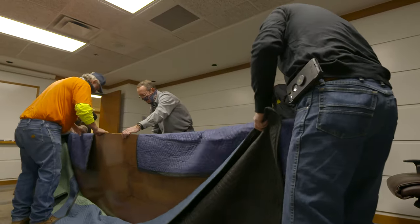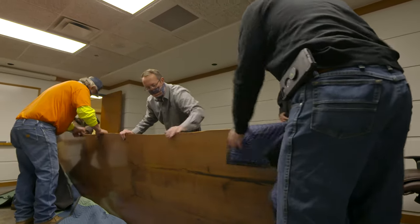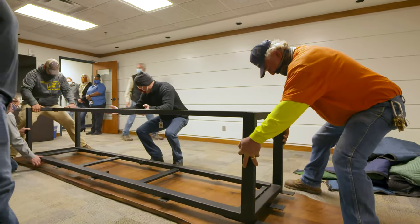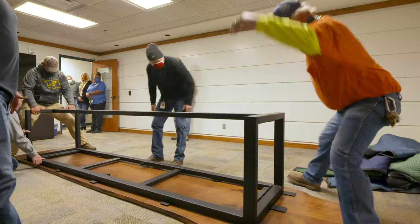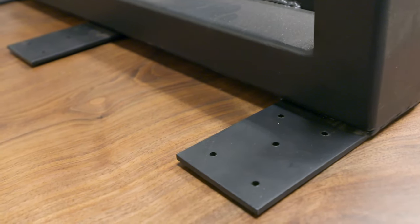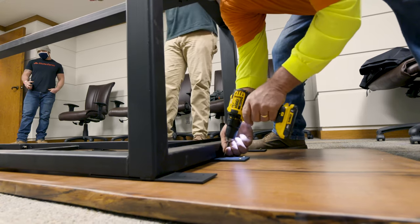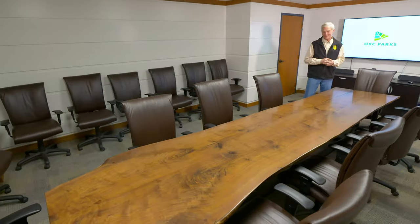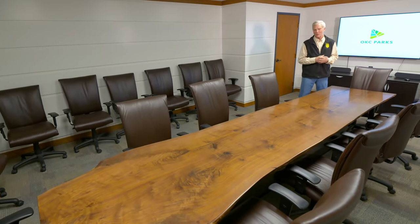It had to be put onto a steel frame, so it was bits and pieces that had to be put together. When they got all the pieces in here, they attached the base with screws onto the underside of it, and then they lifted it up and self-righted it. Now it's just such a beautiful treasure that Oklahoma City will always have.